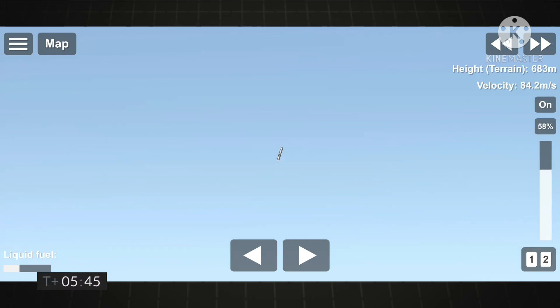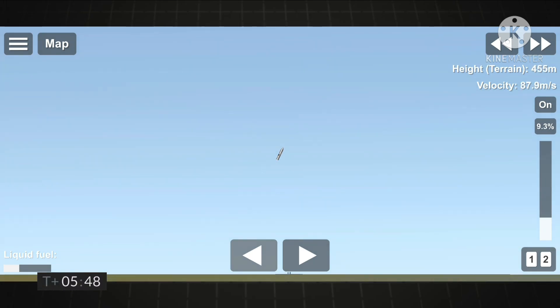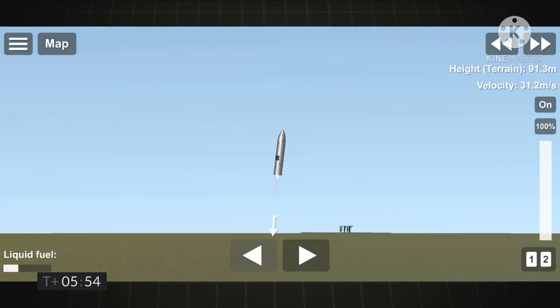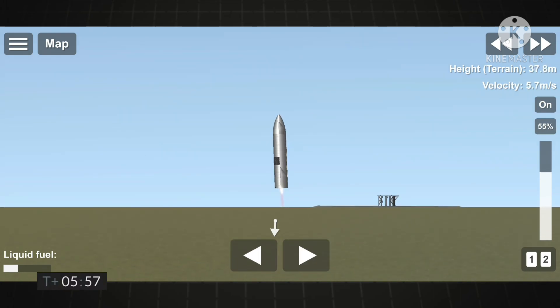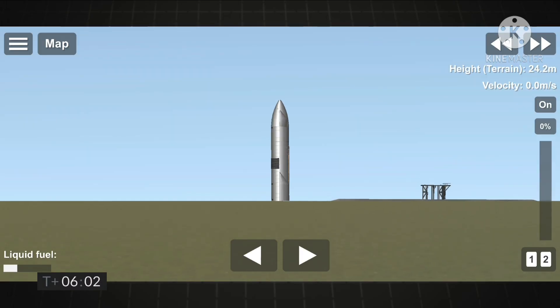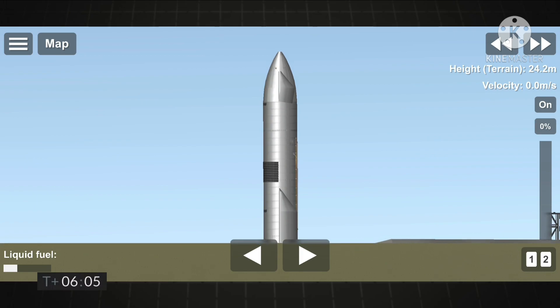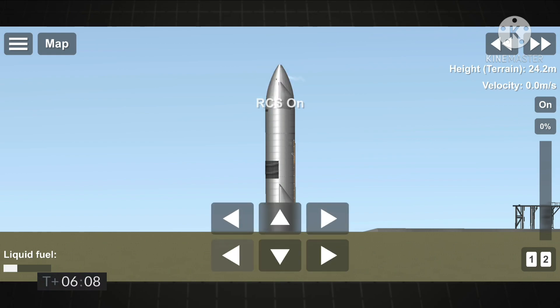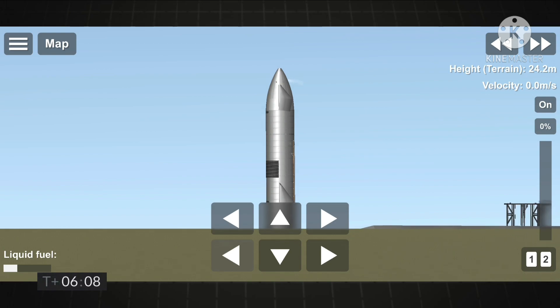And we have ignition. Starship heading back to the landing zone. Starbase flight control has confirmed, as you can see on the live video — we are down. The Starship has landed.